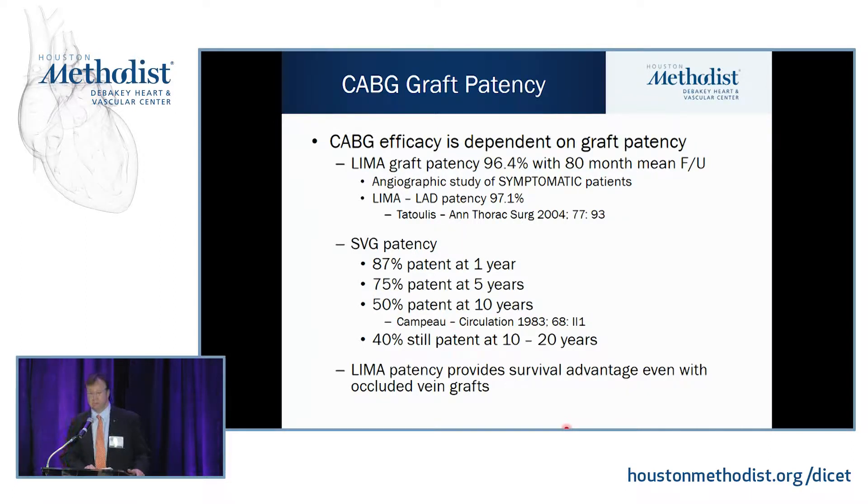Saphenous vein graft patency has been harder to follow long term. Most studies show a 10 to 20% occlusion rate at one year, 75% patent at five years, 50% at ten years. We do see patients whose vein grafts are still open 20 to 30 years later, but that's more rare.